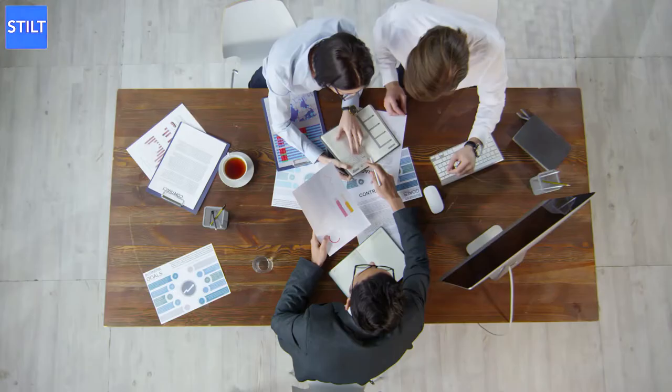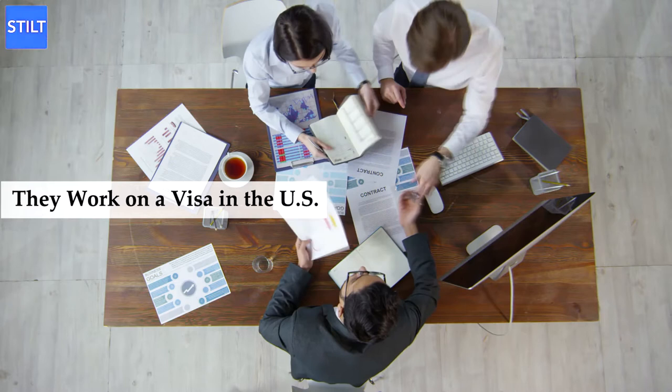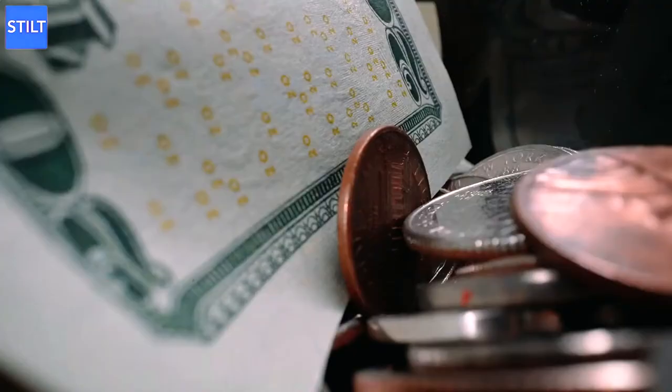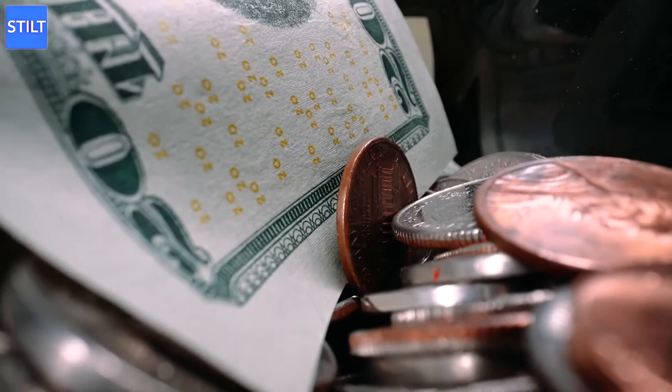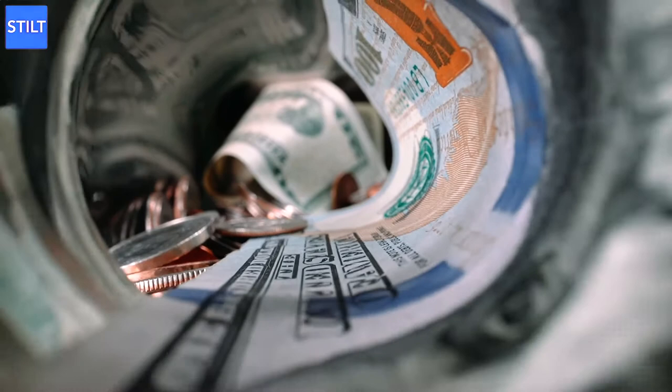If you work on a visa in the US, it goes without saying that having a US bank account will come in handy. For instance, you cannot get a TN loan unless you have a US bank account. Whenever you apply for a loan, you ought to have a US bank account. It's true that you won't have access to the same loans as US residents, but you will still have some options to choose from. These US loans for Canadians can be used for building credit in the US, buying a car, or even for a down payment on a house.